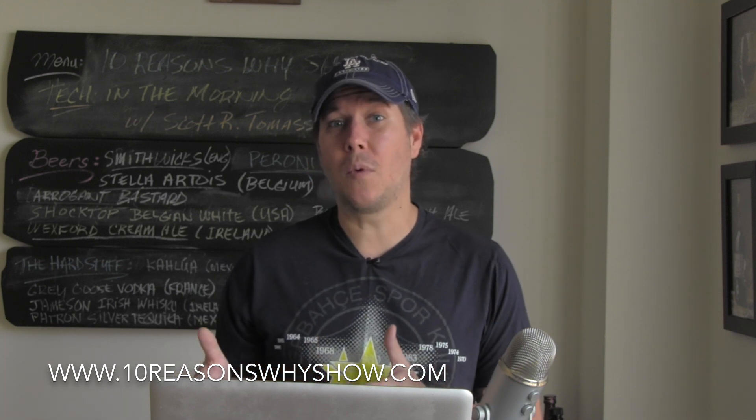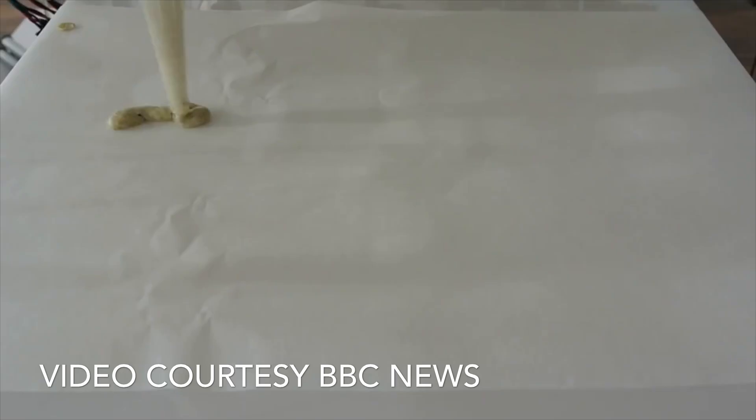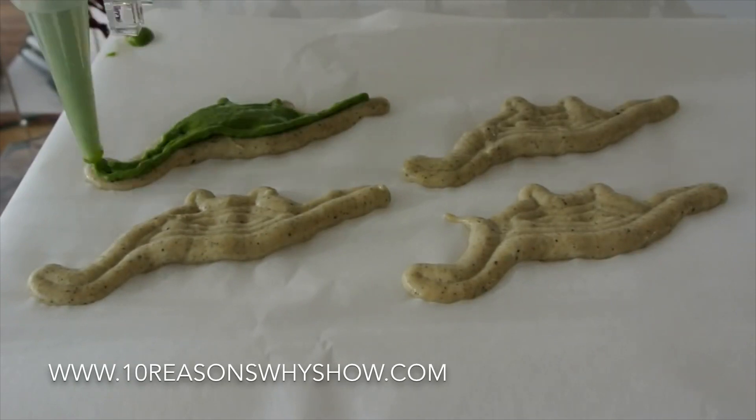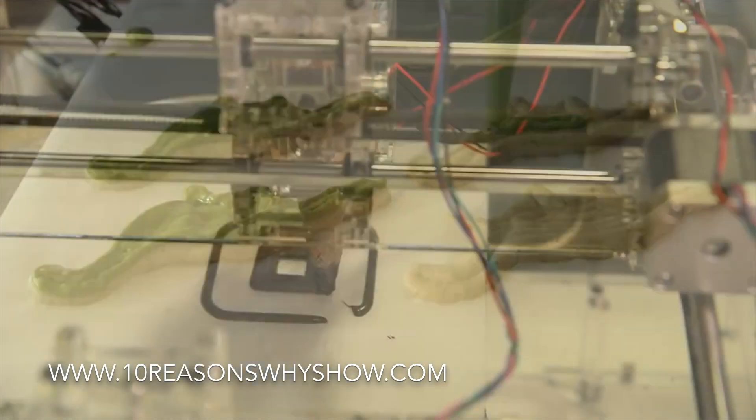It does take a step in the right direction of making all of my childhood fantasies completely come true. Meet the Foudini. Now for all intents and purposes, this is a 3D printer for food. This marvel doesn't want to do just the basics though — it wants to appeal to the entire food palette.